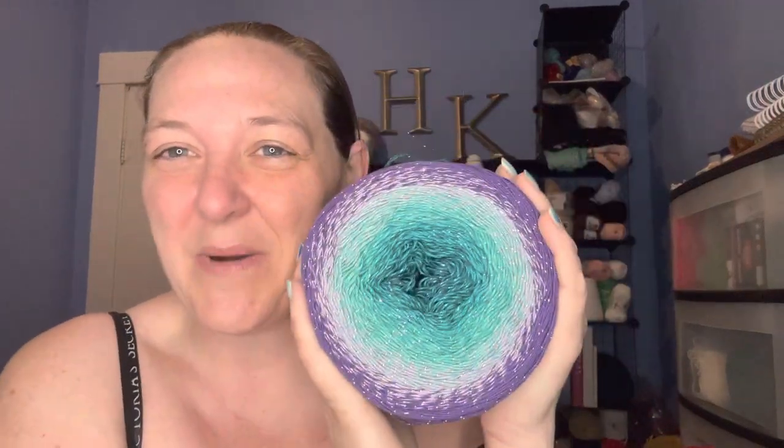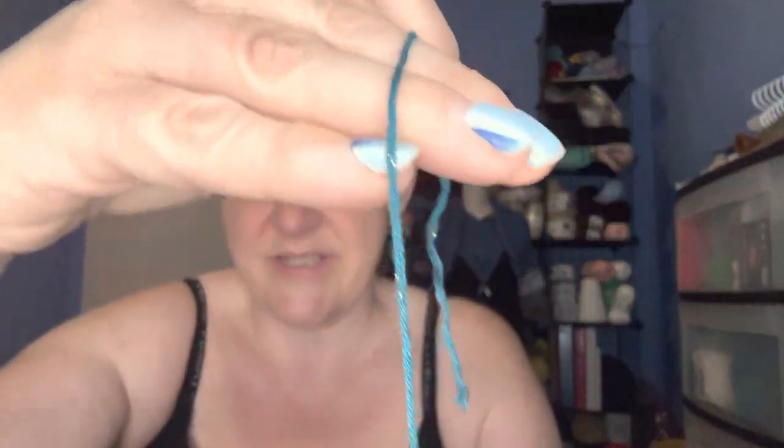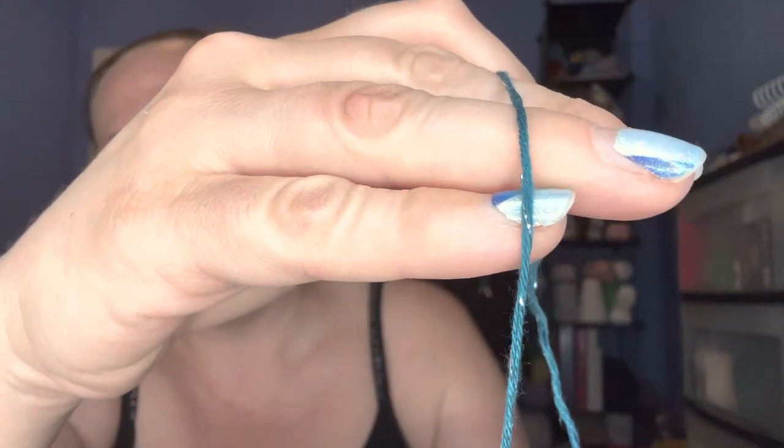I love this — to have two of these cakes, oh my goodness, I'm excited. What would you guys suggest making? This is a fine weight sport yarn, very lightweight, and I need some ideas. I'm thinking a wearable, but what would you guys suggest? I need your ideas!